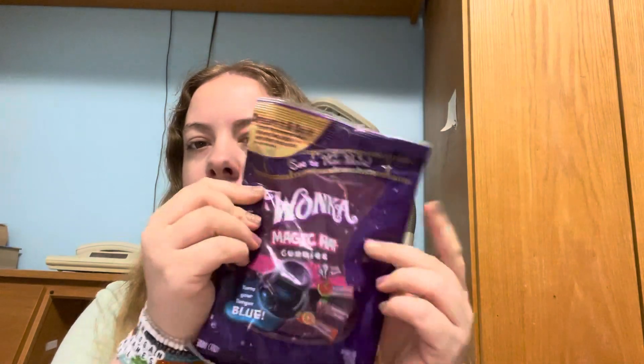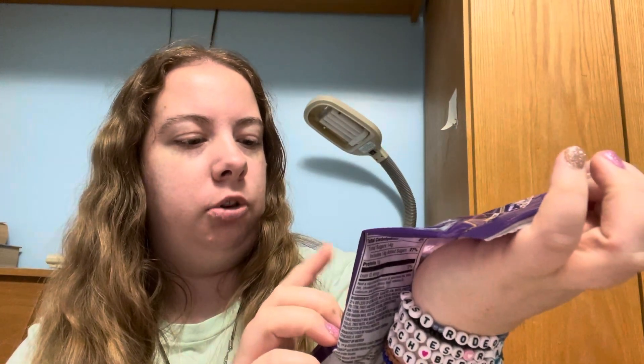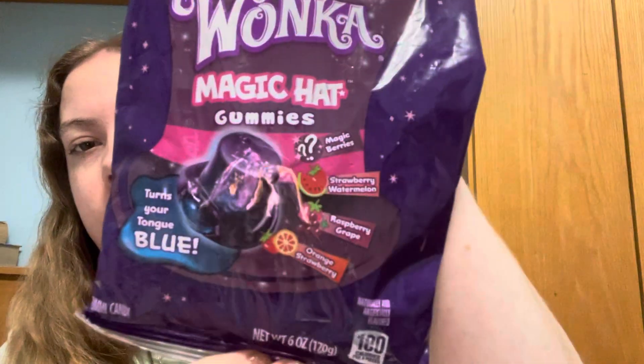The last thing I got — I definitely want to try this, especially with the new Willy Wonka movie coming out. It's Willy Wonka magic hat gummies, so I'm guessing they're all in the shape of a hat. The flavors are magic berry — which I'm assuming is a mystery flavor — strawberry, watermelon, raspberry, grape, orange, and strawberry.